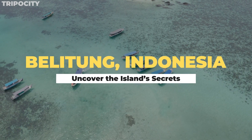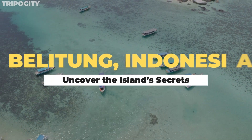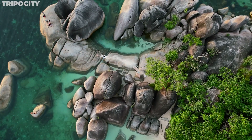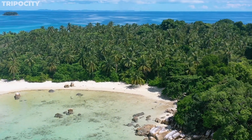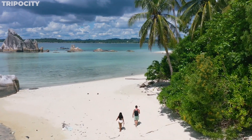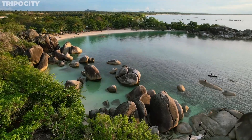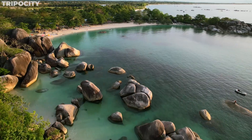Belitung, Indonesia is a captivating island located in the Java Sea, known for its pristine beaches, unique granite rock formations, and rich cultural heritage. The island's coastline is adorned with powdery white sand and crystal clear waters, making it a haven for beach enthusiasts and nature lovers. The iconic granite boulders scattered across its shores create a surreal landscape, adding to the island's distinct charm.